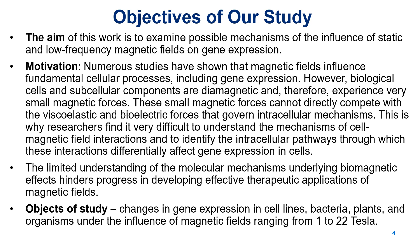So, what is the challenge? Biological cells are diamagnetic, meaning they experience only weak magnetic forces, too weak to compete with the viscoelastic and bioelectric forces regulating intracellular processes. This makes it difficult to understand how cells interact with magnetic fields and which pathways alter gene expression, and the lack of a clear molecular framework slows progress in developing magnetic field-based therapies.